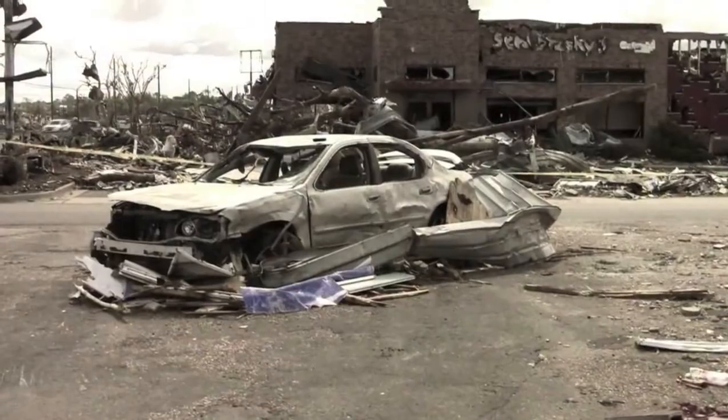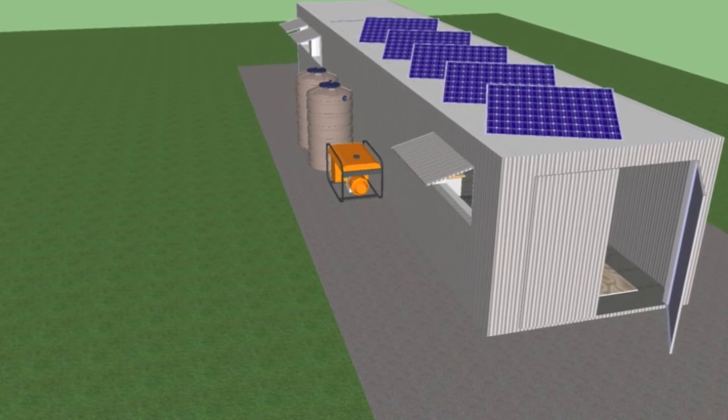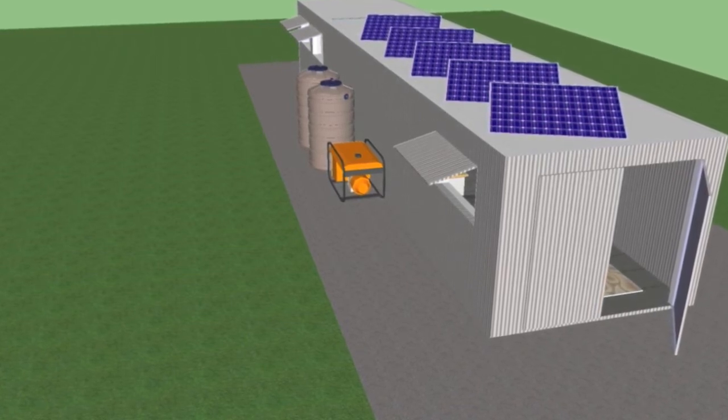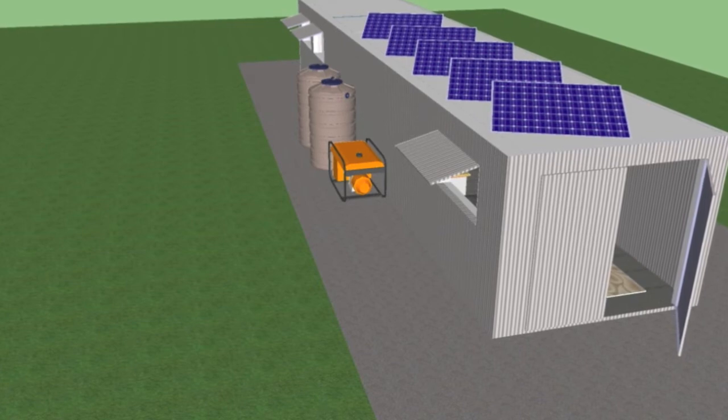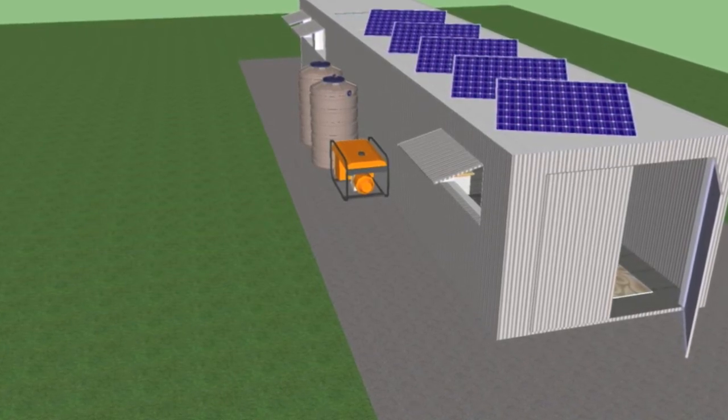What if these trailers could also provide more than just supplies but also a home? Created from a shipping container trailer, this shelter can be easily transported to and from the site. Unlike other disasters that provide advance notice, relief for tornado destruction must be readily available at any moment's notice.